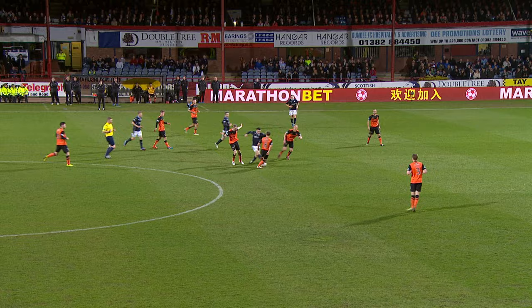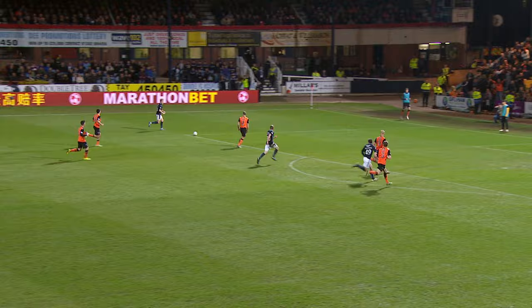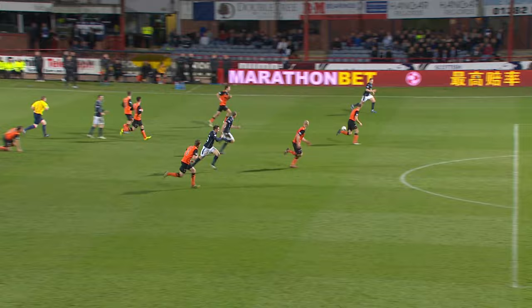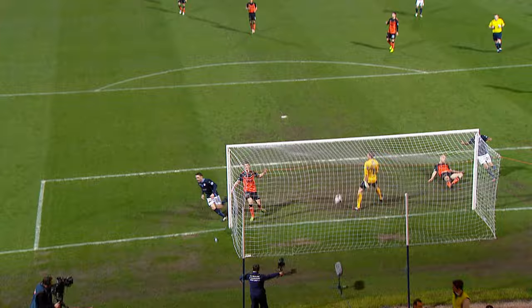Thompson now. Heffernan making just his second start for Dundee. It's Greg Stewart — Heffernan's back post and he's got to tap in! And surely now Dundee are on their way into the top six. This will surely be their first derby win in over a decade. Paul Heffernan has his first goal for his new club — a simple tap-in — and Greg Stewart finds his second assist to add to his opening goal.